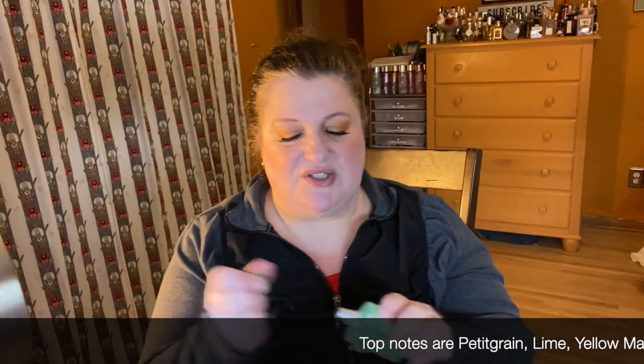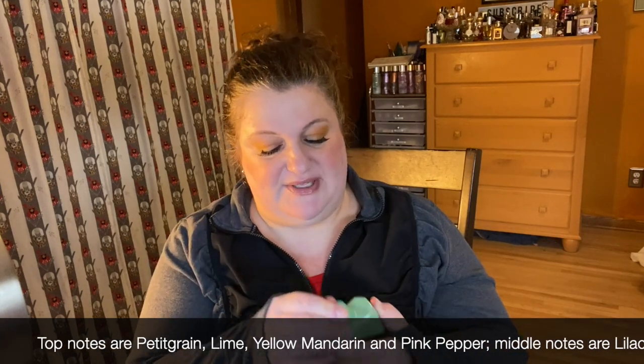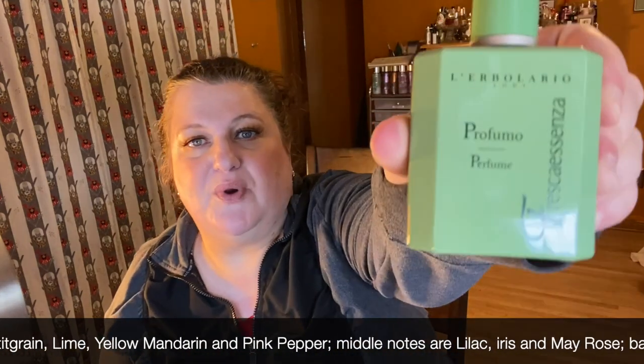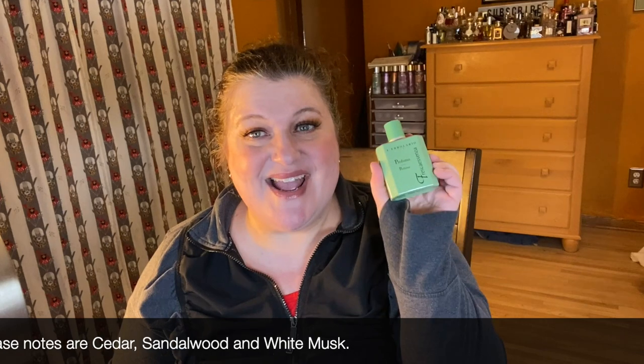I have another from L'Erbolario. This one's called Fresca Essenza and this is just like a beautiful citrusy fresh gorgeous fragrance and I really love this one. I'm really looking forward to wearing this one now that it's starting to warm up a little bit. I think it's gorgeous and I love this brand. So that's Fresca Essenza from L'Erbolario.